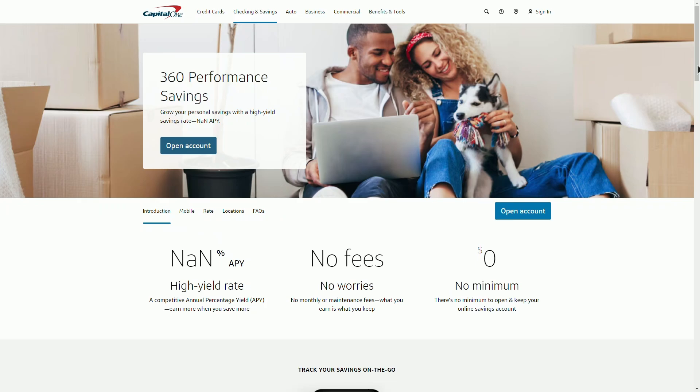Let's break down the key features, pros, and a few potential drawbacks so you can decide if it's the right option for you. So what exactly is the Capital One 360 performance savings account? In simple terms, it's a high yield savings account offering a competitive annual percentage yield, or APY, of 4.25% as of May 2024.